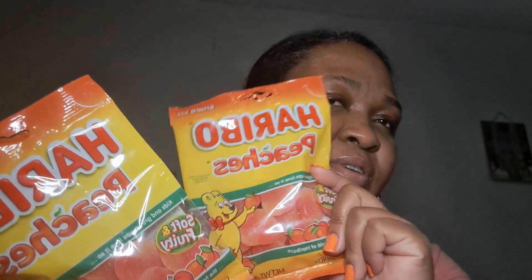I got some more food — I got the kettle cooked chips again, these are good, I always get two of those. And my favorite, the peach soft fruity peach — these are pretty good, I got two of them.